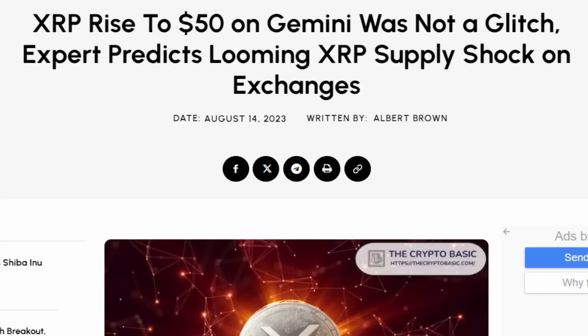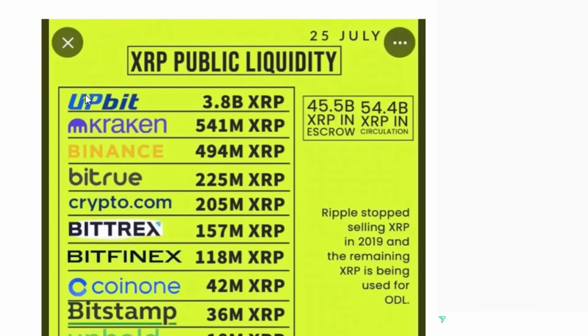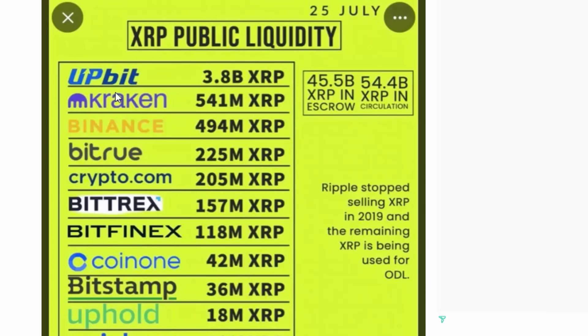Experts determined the Gemini spike wasn't actually a glitch. Due to a massive supply shock and massive demand on the exchange, the price skyrocketed to $50, allowing some individuals to sell at that price before Gemini fixed it. It was actually due to low supply versus order book buy-ups — revealing that when supply is low and demand is high, massive price spikes occur.